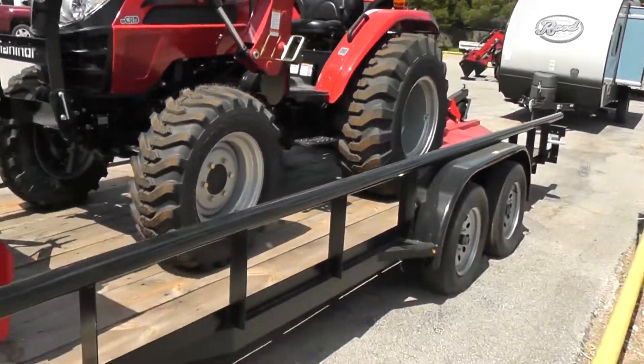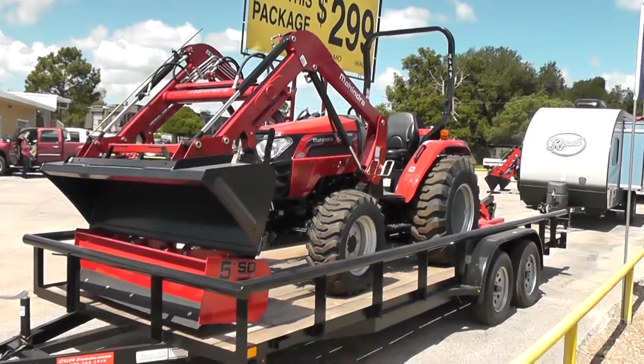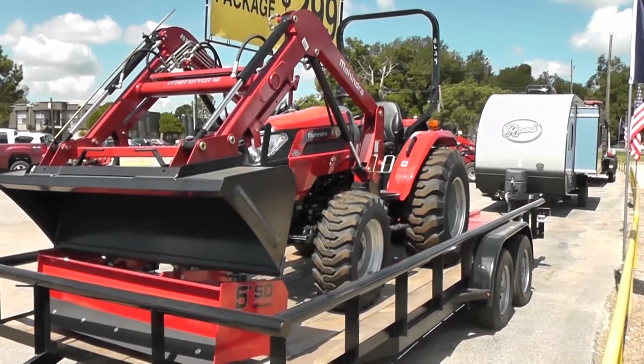This is Nico from Cliff Jones Mahindra Tractor in Seeley. I wanted to make this video to showcase this tractor. Please visit us online at cliffjones-mahindratractor.com and come out and visit us. Thanks for watching.